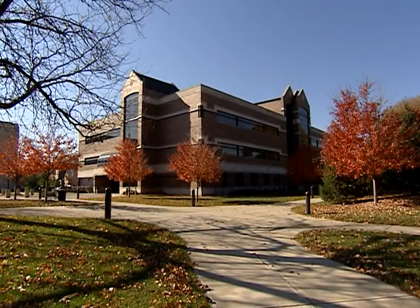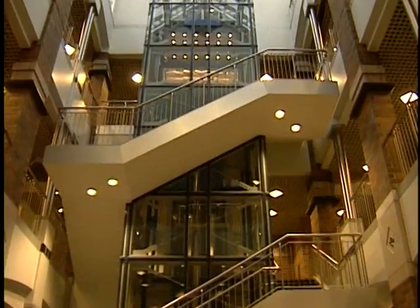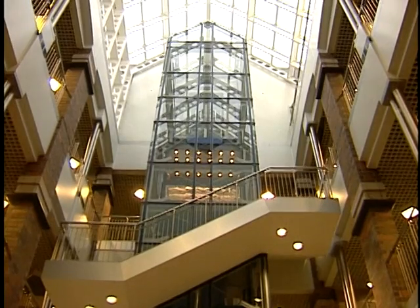The construction management program at Indiana State University is one of the largest programs in the College of Technology in terms of student majors. We are located in the 18 million dollar state-of-the-art John Myers Technology Center on the south end of campus.